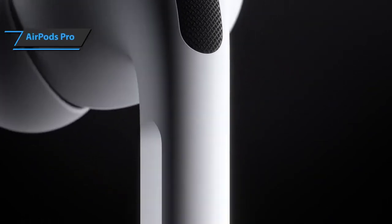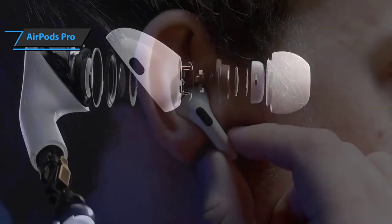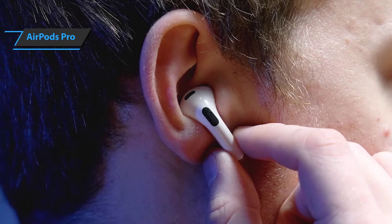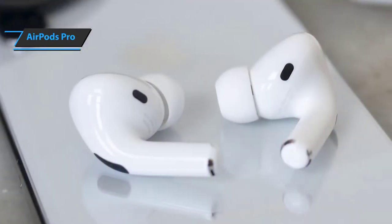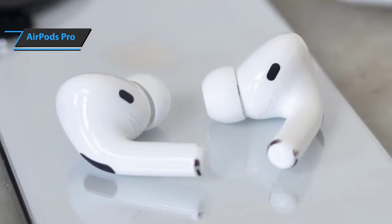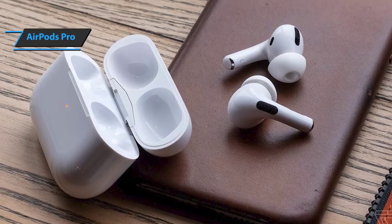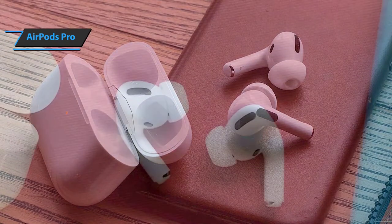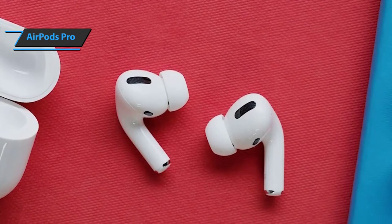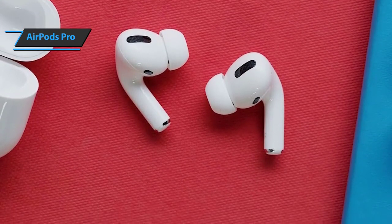AirPods Pro offer amazing noise cancellation, are extremely comfortable compared to AirPods, and their Dolby Atmos spatial audio is great. On top of that, AirPods Pro ships with Apple's new chipset, which has a longer battery life, more advanced sensors, and a vastly improved audio processor. Even with all these extra features, including the surround sound and transparency mode, Apple kept the battery life in line with what it had in its standard AirPods — around 5 hours with ANC on.